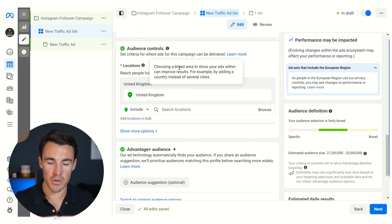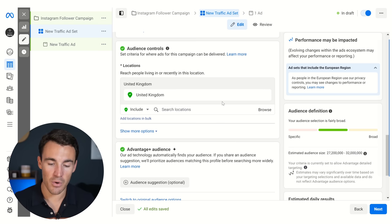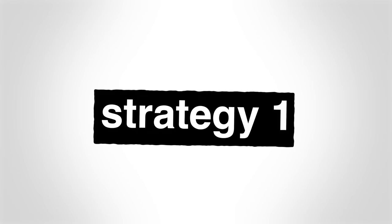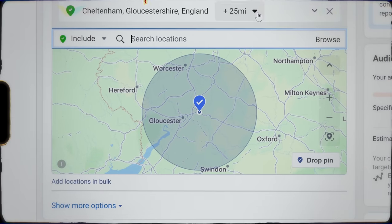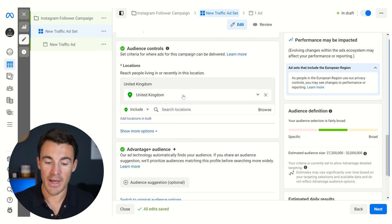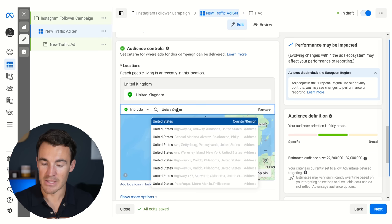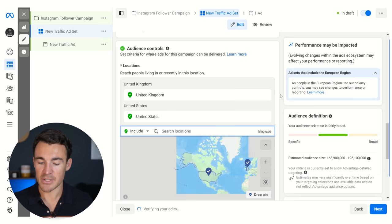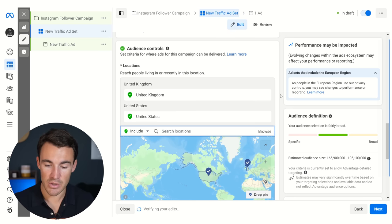Going down to audience control — we've defaulted to the location I'm in, which is the United Kingdom, but we can open this up, change it, narrow it down. When it comes to location targeting, I'd recommend one of two strategies. If you want your Instagram followers to be potential customers and clients going forward — which most people will — then you only want to run ads in locations where you are actually able to deliver products or services. For example, that might be one country, or for an ads agency like mine, we'd add in core markets like the US as well as the UK.